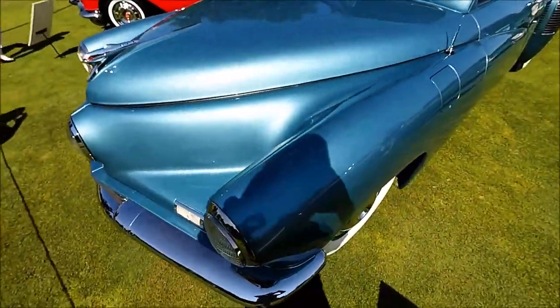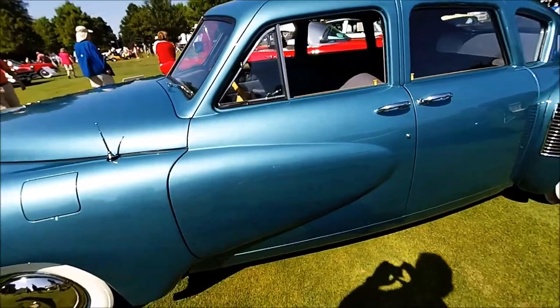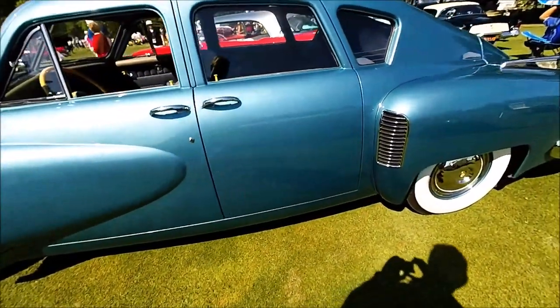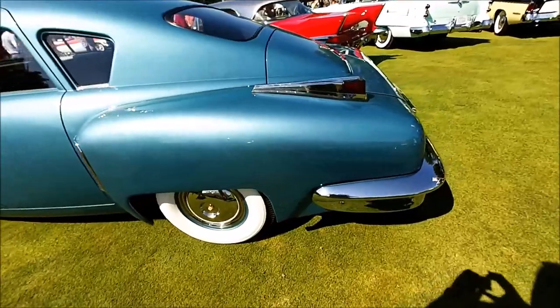Mark Lieberman of Nostalgic Motoring restored this car a few years ago, and then it went through an auction where it sold for $2.915 million, which set a record — meaning this is the most expensive, most valuable Tucker in the world, and the reason why is this Tucker has been restored perfectly. You don't get any better than this.